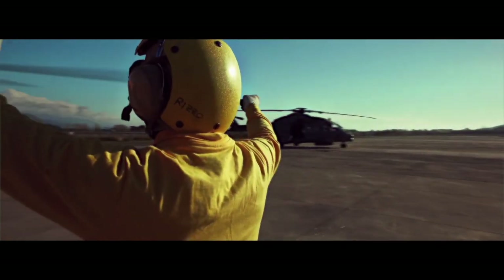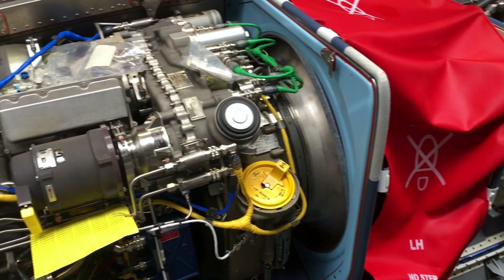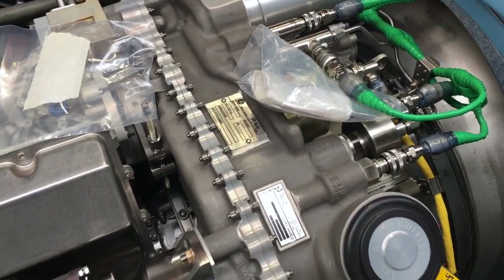Testing such a complex helicopter means flying it for several weeks and many flight hours. Engine performances are one of the first things we check during flight activities, and this is when the support of AvioAero's service team is most needed — from the very beginning, throughout the entire flight line phase. Testing a complex helicopter means verifying the performances of the integrated system, which includes the engine.